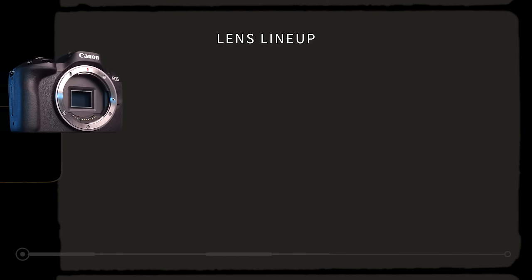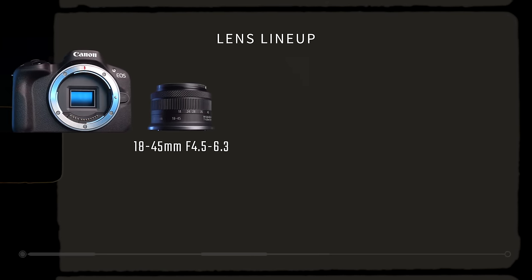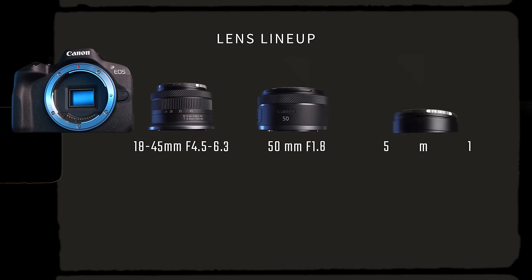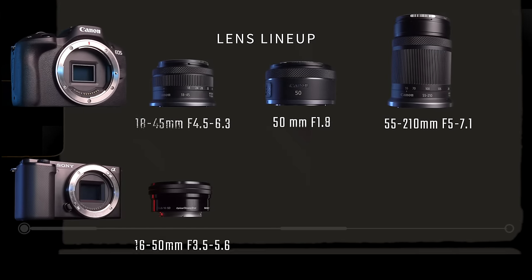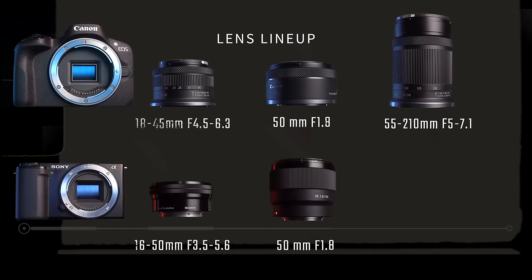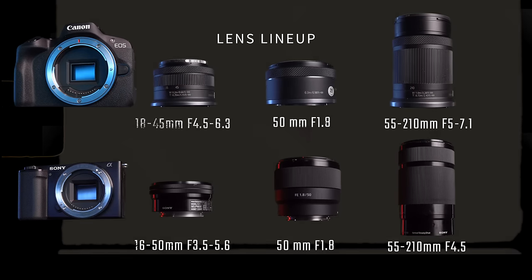The RF lenses that I rented along with the R50 body are as follows: the kit lens, an 18-45mm f/4.5-6.3; a prime lens, 50mm f/1.8; and a zoom lens, 55-210mm f/5-7.1. That gave me the perfect lineup to compare it to the ZV-E10 and some Sony lenses that I own: the kit lens 16-50mm f/3.5-5.6, a prime 50mm f/1.8, and a zoom lens 55-210mm f/4.5.